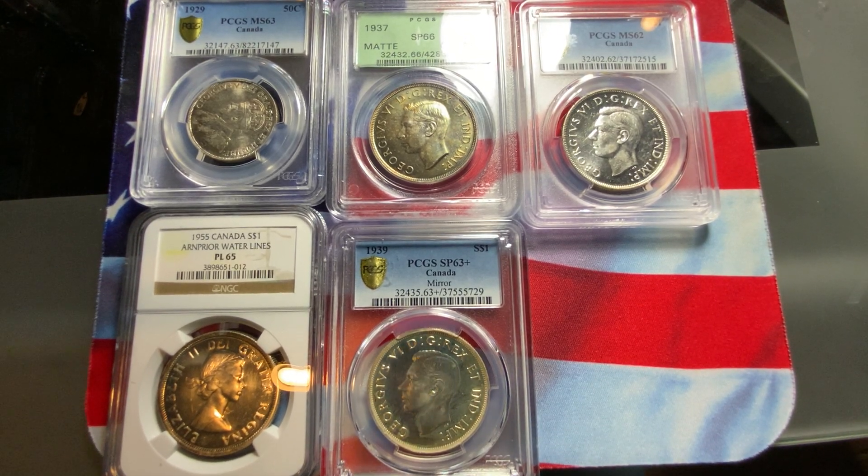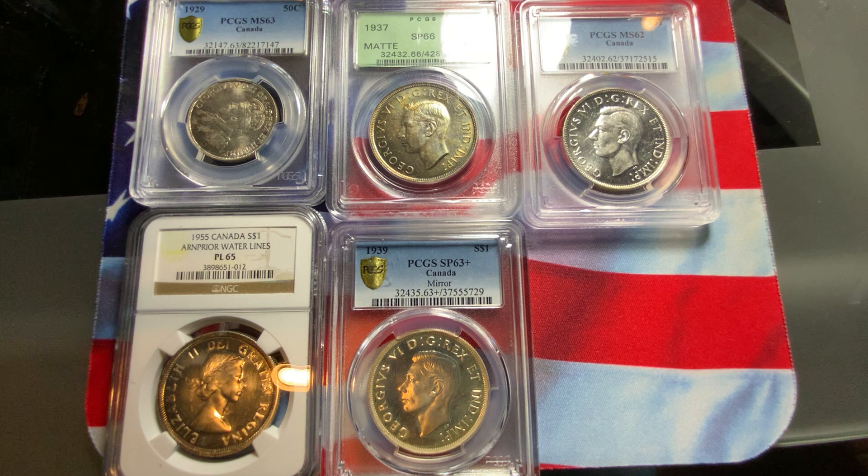Welcome everybody to another video on collecting world coins. We are collecting world coins not just for collecting, but also for investing purposes. These coins that I'm showing you are very popular and well collected by a lot of people worldwide. These coins should appreciate in value. They look very nice, very high quality, high grade coins. So these are the coins that you as a collector and investor should concentrate your funds.